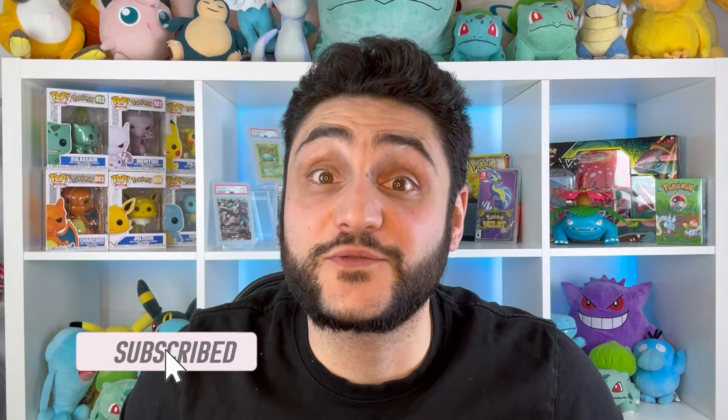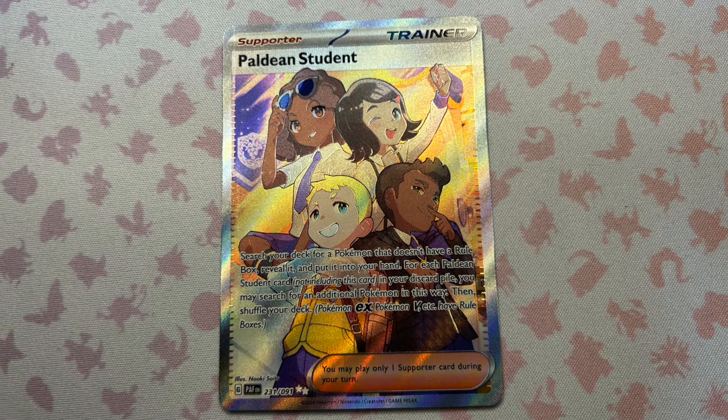Don't forget to like, subscribe, and comment for a chance at winning this beautiful card that I pulled from Paldean Fates.